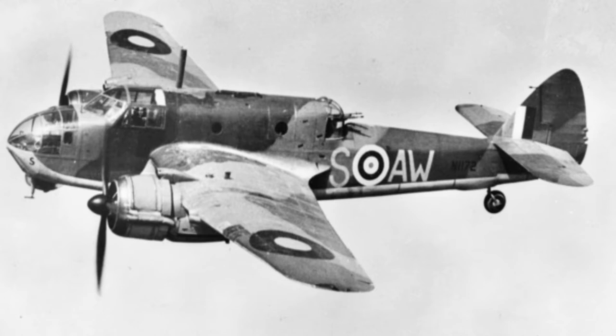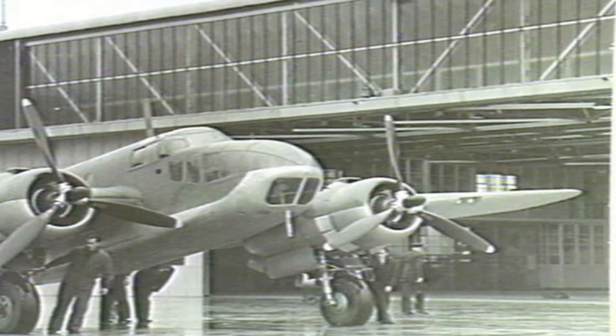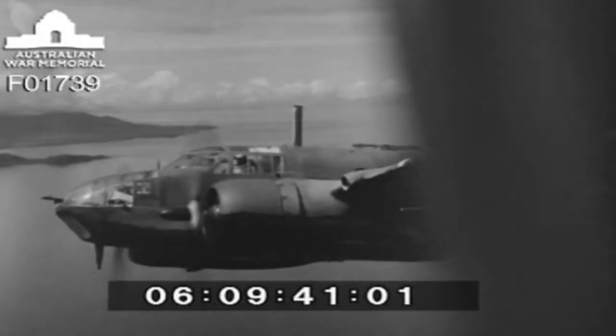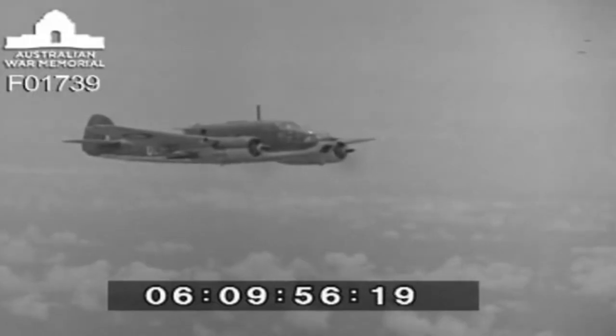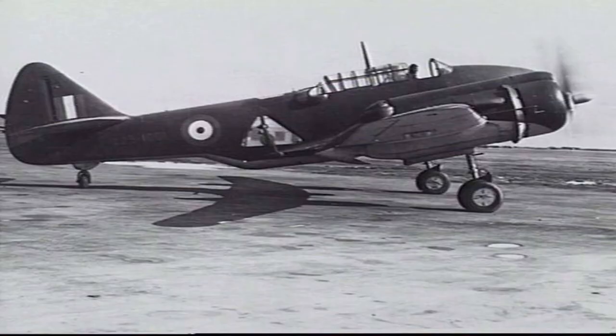In 1939, the Australian Government had decided to buy the Bristol Beaufort bomber. The idea was that Australia would produce their own Beauforts. The Beaufort was a twin-engine torpedo bomber that first flew in October 1938. To compete with the Beauforts, CAC began design work on what would become known as the CA-4 Wacket Bomber.